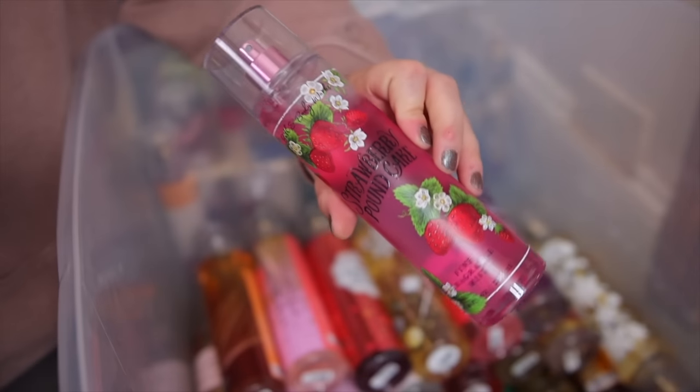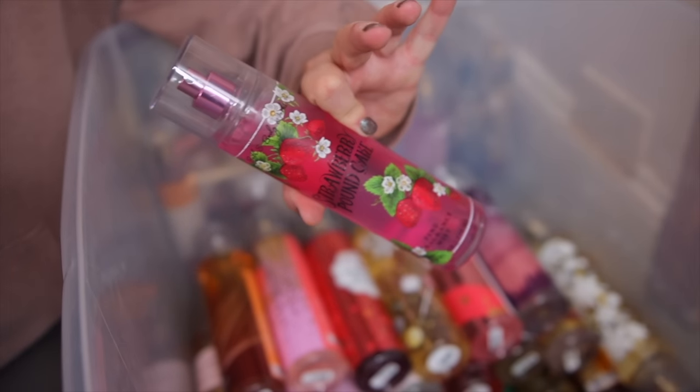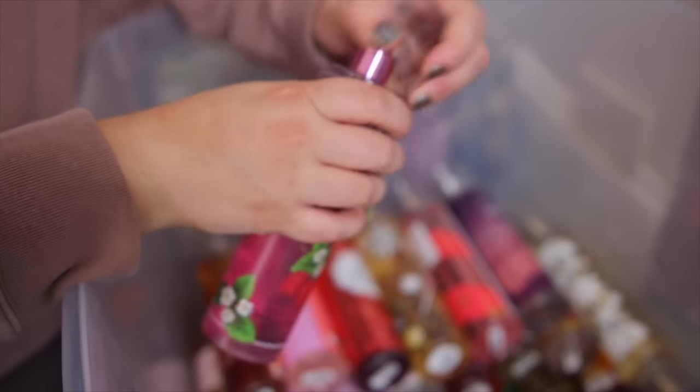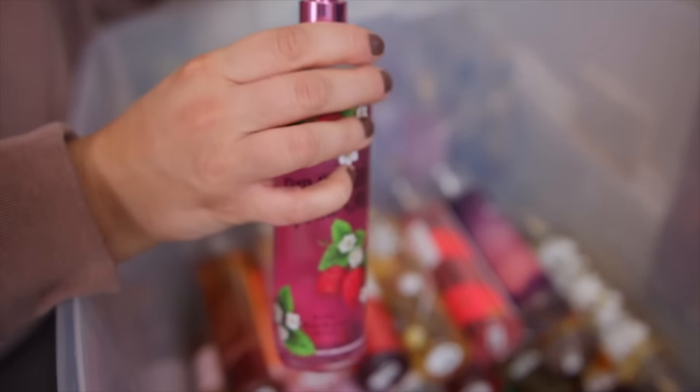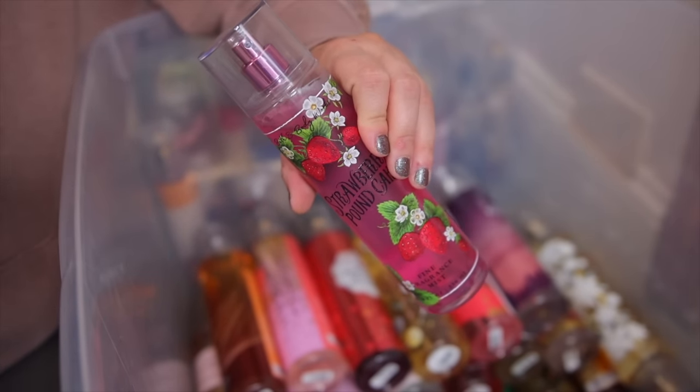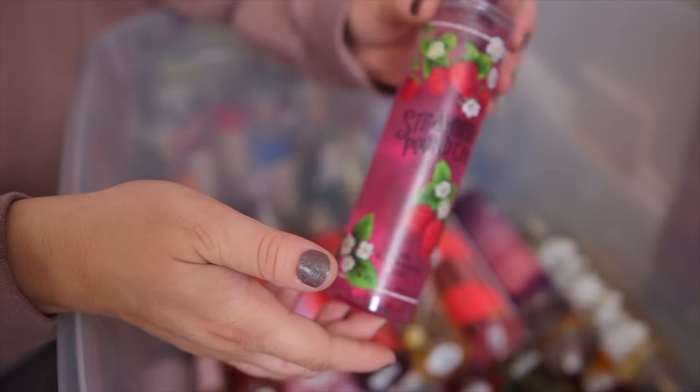Here is a classic — this is Strawberry Pound Cake. I have the OG packaging; they've repackaged this so many times but it is just so good. One of the best dessert scents ever. It definitely smells like a strawberry shortcake — so delicious if you guys like gourmands. This one will always be in my collection.